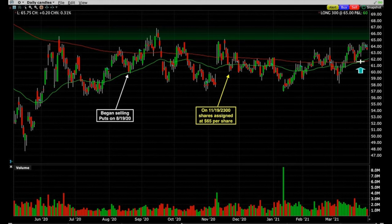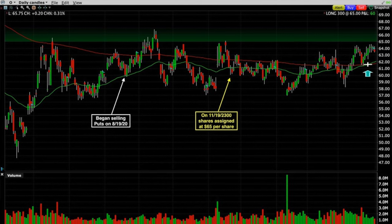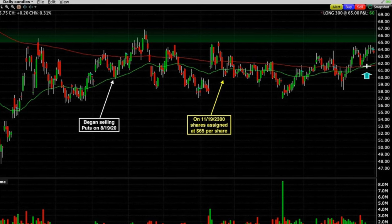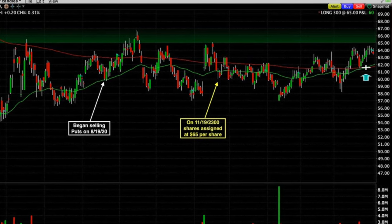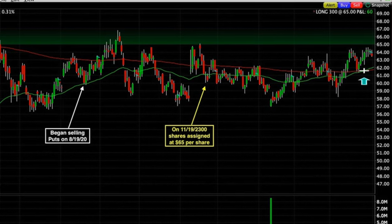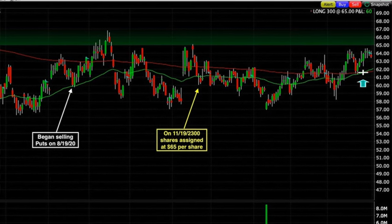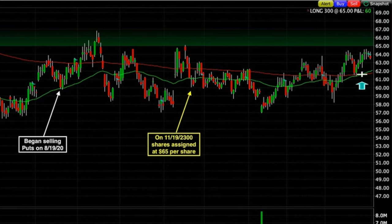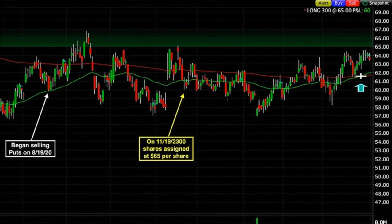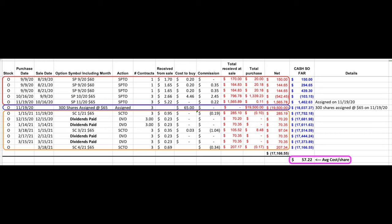Here you see the daily chart of Realty Income over the past 11 months or so. In just a moment I'm going to show you all the trades we've done in Realty Income over the same time frame. For reference, you see that in the white box on August 19th of last year, we began selling put options in Realty Income. Fast forward three months to the yellow box, and on November 19th with Realty Income trading around $60 per share, we were assigned those three put option contracts at $65 per share. As you can see in the rest of the chart, which goes through today, Realty Income has basically gone sideways, fluctuating between $57 per share up to right at our short strike price of $65 per share.